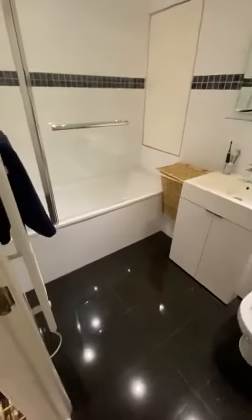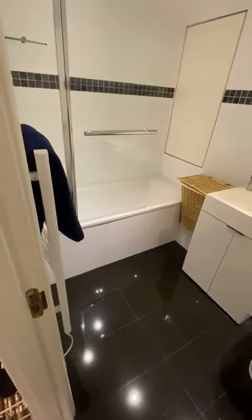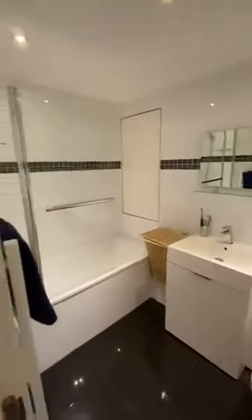Starting off to your left, really good sized bathroom, with some storage in there as well.